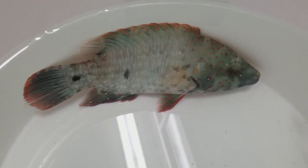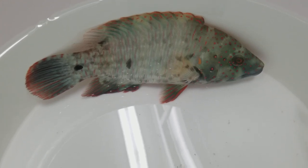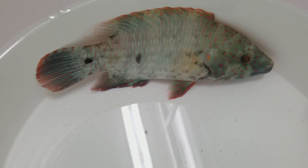Hey everyone, how you doing? It's Ed with The Reef Corner. A quick video of a broom-tailed wrasse. I'm going to measure him later — I'm thinking about 6¾ to 7 inches easily.